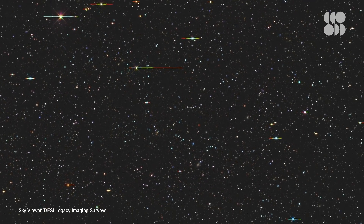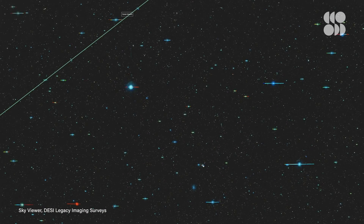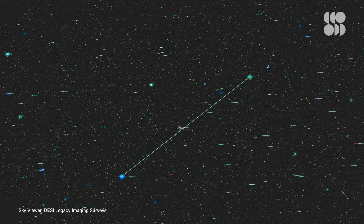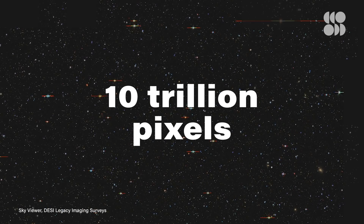It's hard to overstate just how impressive this single image is. And the longer you look at it, the more you appreciate all of the work it must have taken to make the whole thing possible. It captures half of the sky and more than a billion galaxies, depicted through over 10 trillion pixels.